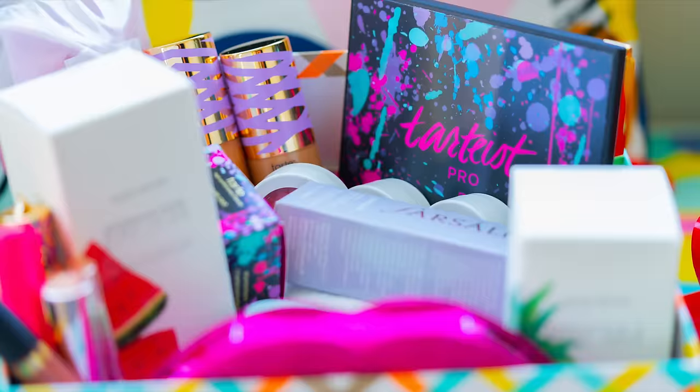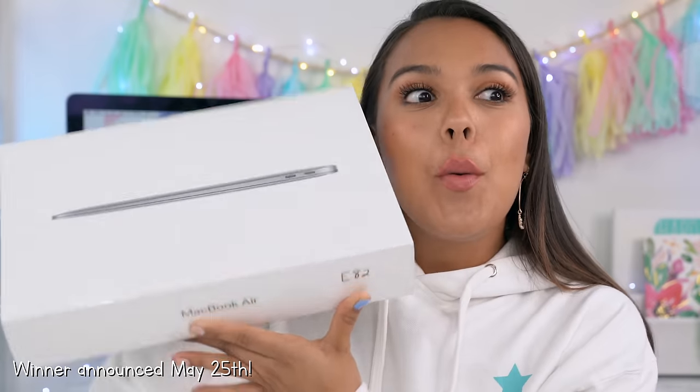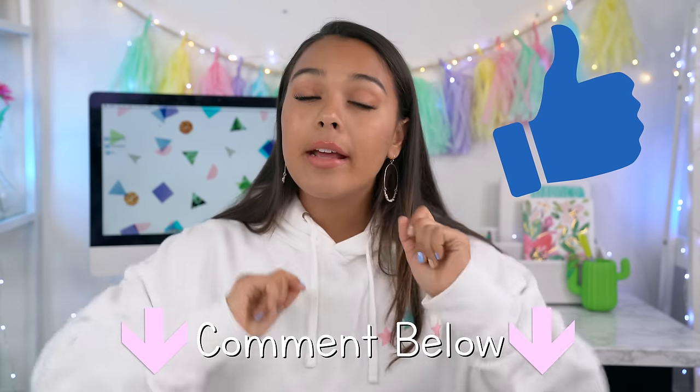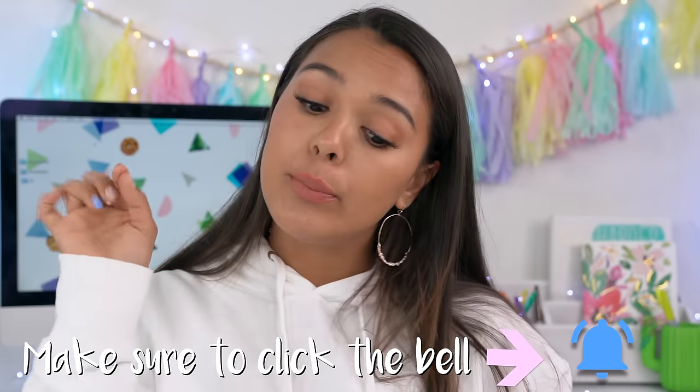I'm holding a huge giveaway where I'm giving one lucky subscriber a basket of my favorite makeup items, a Natalie's Outlet lazy sweater like the one I'm wearing, and a brand new MacBook Air. To enter, follow me on all my social media platforms, click the subscribe button and the bell icon below. We are almost 8 million subscribers! Follow me on Instagram and Twitter at Natalie's Outlet, give this video a thumbs up, and comment below. Comment hashtag Notification Squad in the first 30 minutes every video goes live to get a shoutout.